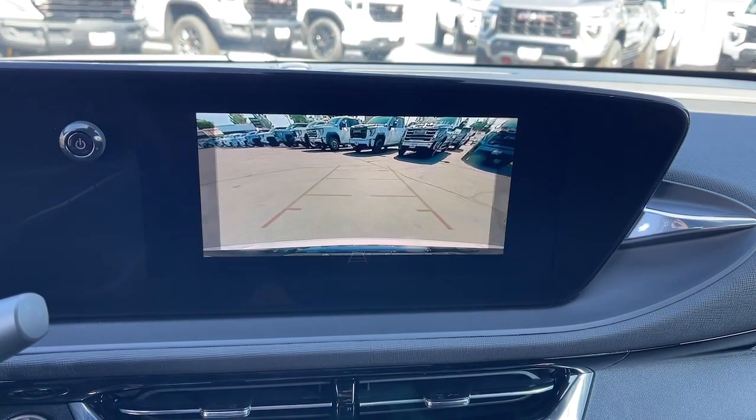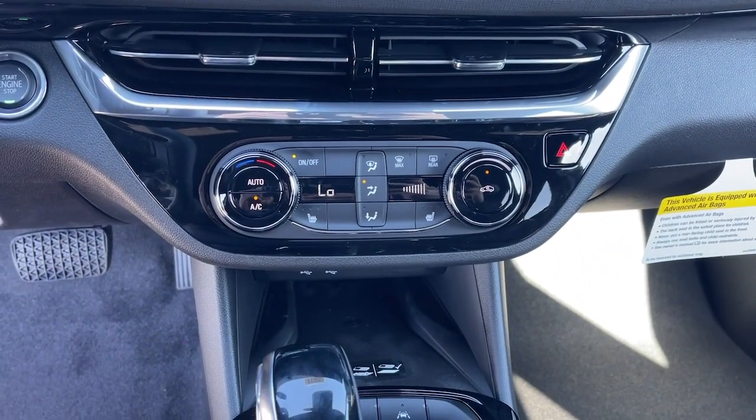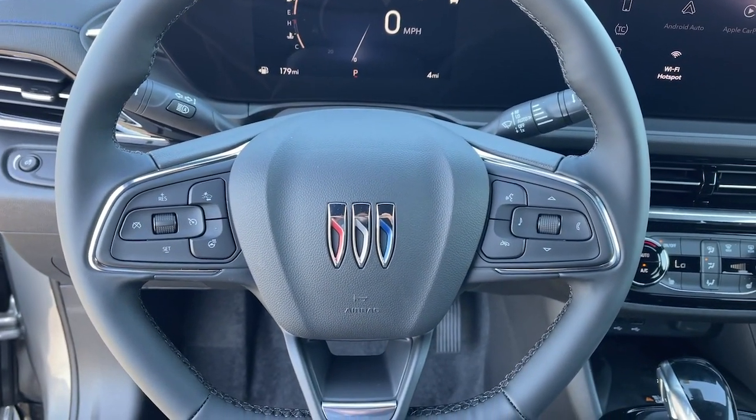Feel the satisfaction of getting an excellent value when you enjoy the comfort and style of this affordable Invista. Treat yourself to a test drive today. Our staff will toss you the keys and give you an outstanding customer experience.